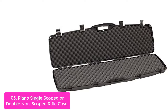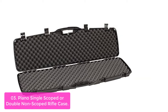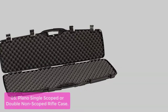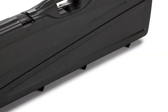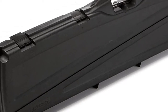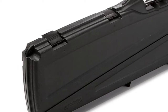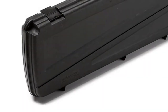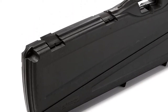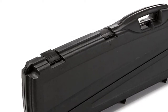The Plano Single Scoped or Double Non-Scoped Rifle Case is the perfect choice for protecting your passion. This hard case features a molded handle and thick wall construction. The inserts are high-density foam to offer excellent protection. The latches keep the case securely closed. The cases are airline-approved and lockable, so they're safe and secure in any airport baggage claim area. A comfortable molded handle and thick-walled construction complete a great case for storage and transport.